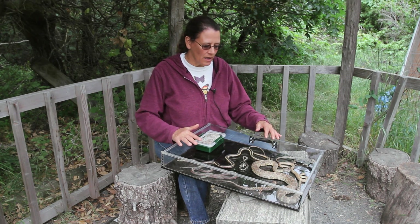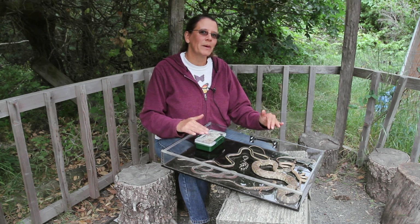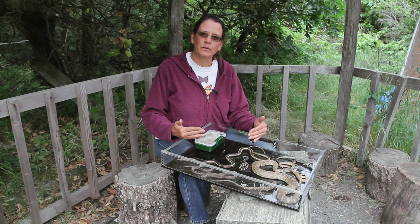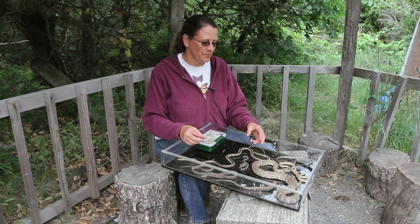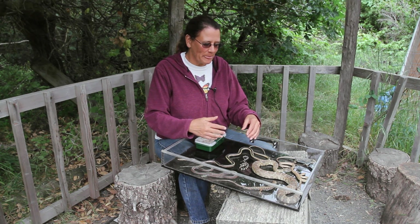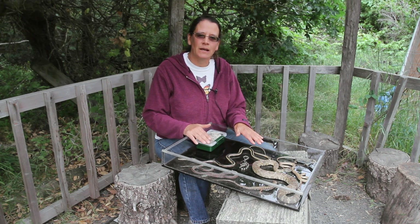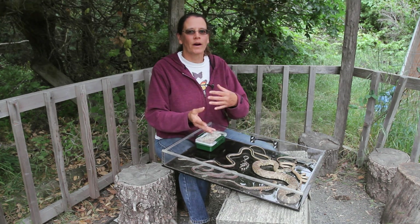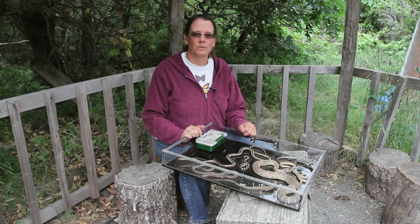I have a box of reptiles here. Now these reptiles are real, but they're not alive. These specimens have been prepared by a taxidermist so that we can save them and share them with kids. You can get really up close, not be nervous, and you can even touch and feel the texture of the animal without worrying about them being afraid or getting away. It's a great way that we teach about animals in the wilderness.